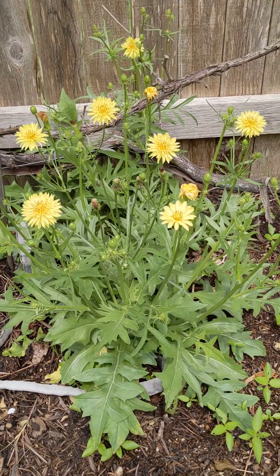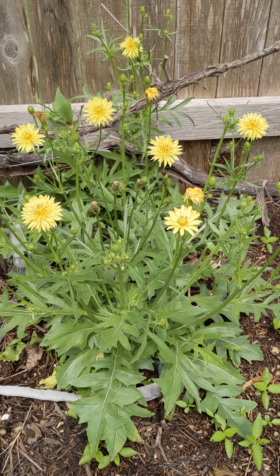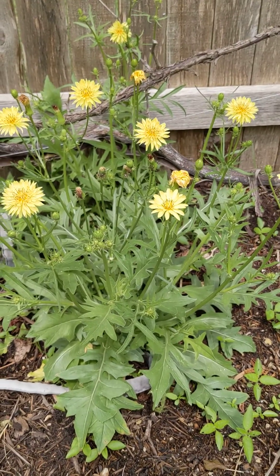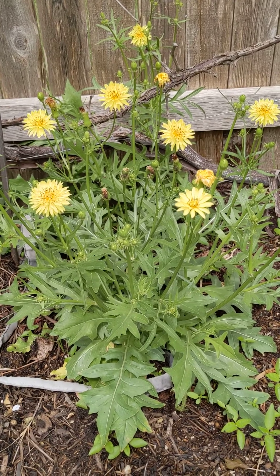Not only are they absolutely beautiful, many of the components are edible and they are one of the very first flowers that bloom in the spring, so that bees have something native to eat. So obviously for that reason they're very important too, but they bloom pretty much constantly.